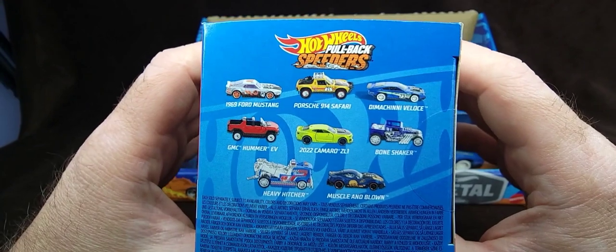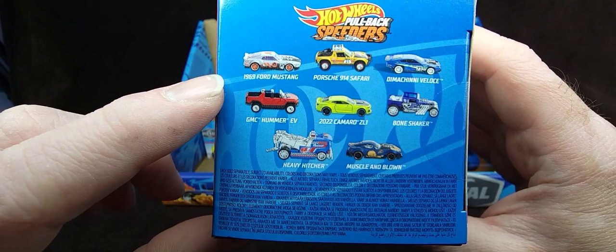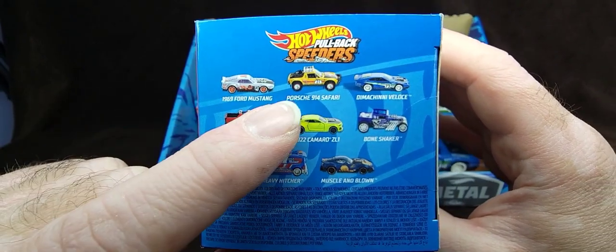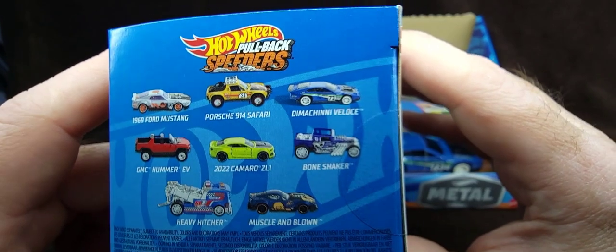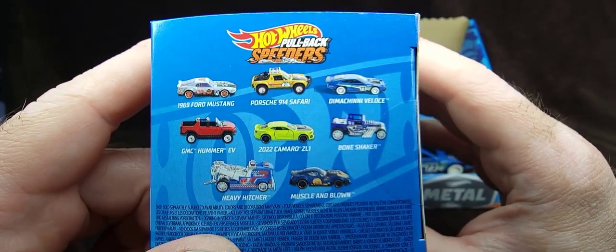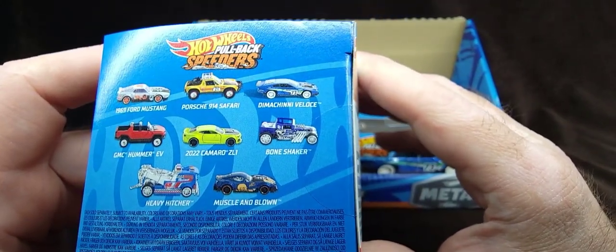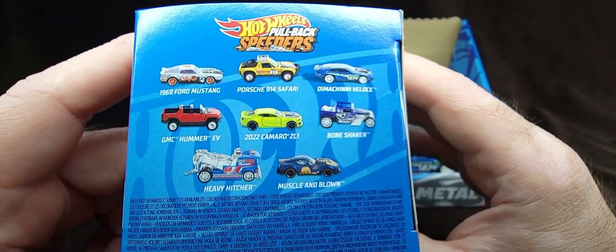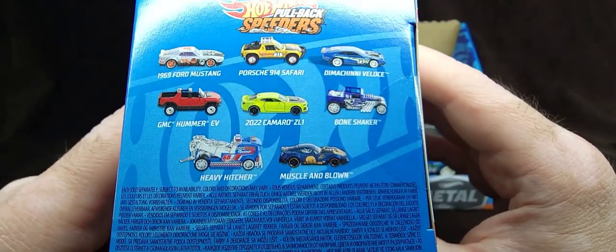Let me show you what's in the 2024 pullback speeders release. We have the 1969 Ford Mustang, the Porsche 914 Safari, the Dimashini Veloce — which I have — GMC Hummer, '22 Camaro ZL1, the fantastic Bone Shaker — which I also got — Heavy Hitcher, and Muscle and Blown — which I also got. Amazing design.